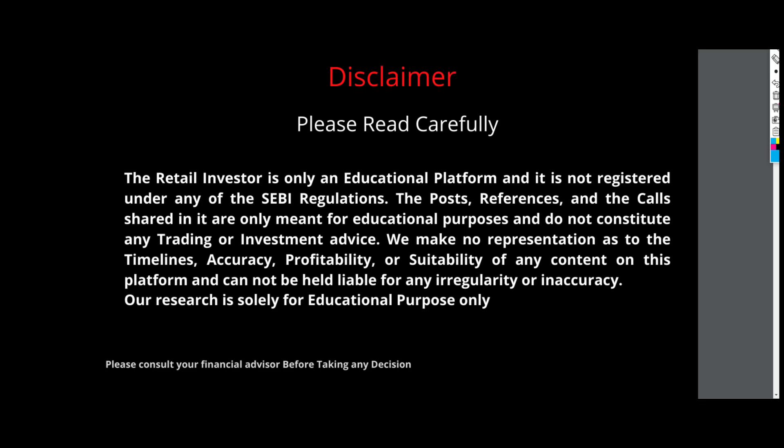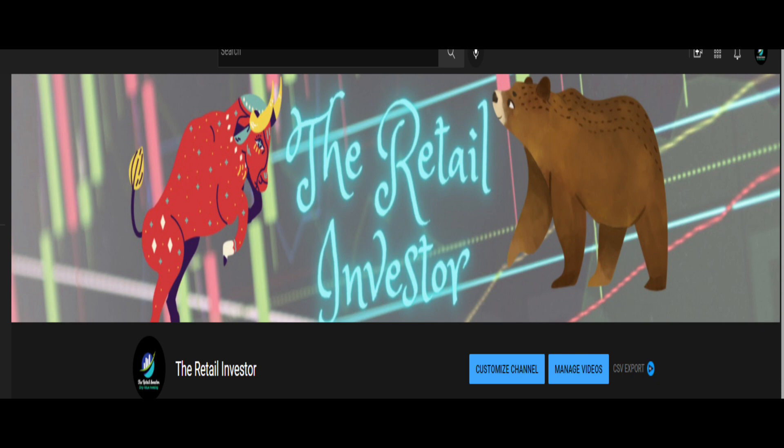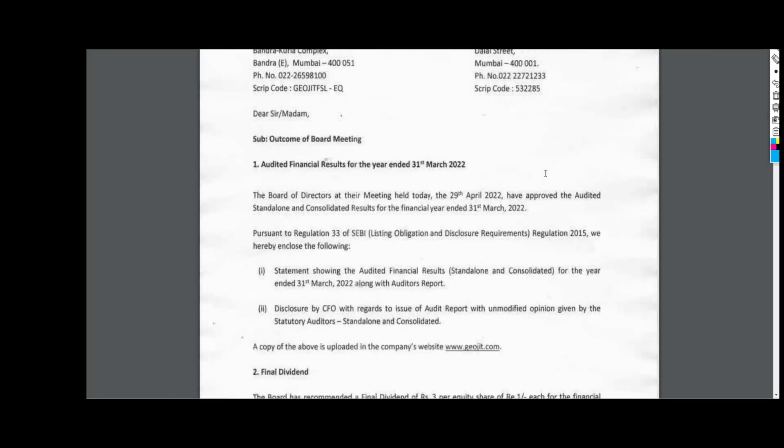Hello friends, welcome to your channel on the Retail Investor. Jiojit Financials has come up with the quarterly results. Without wasting time, I will take you to the result.